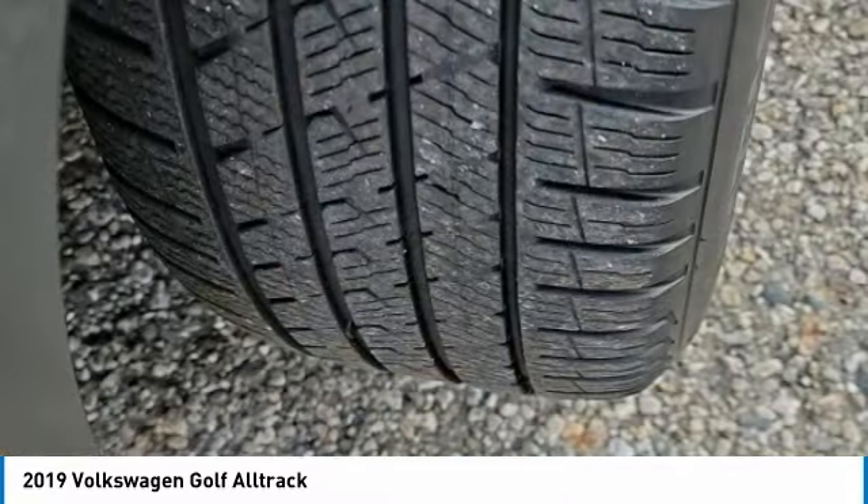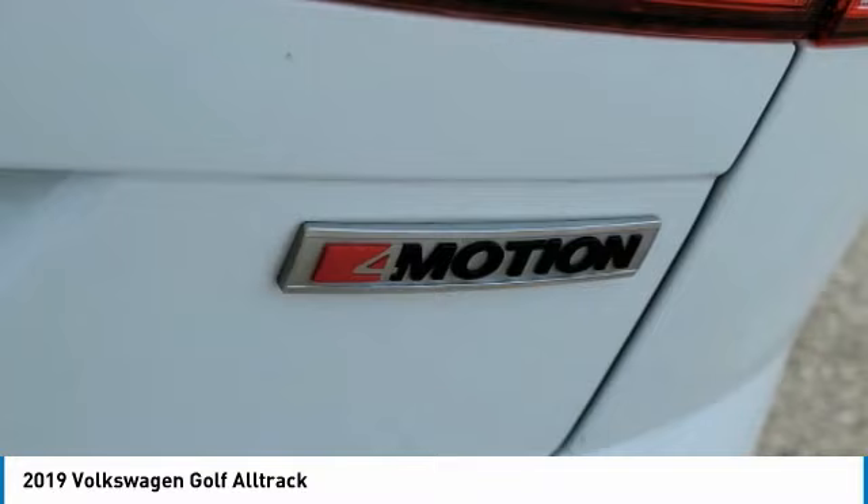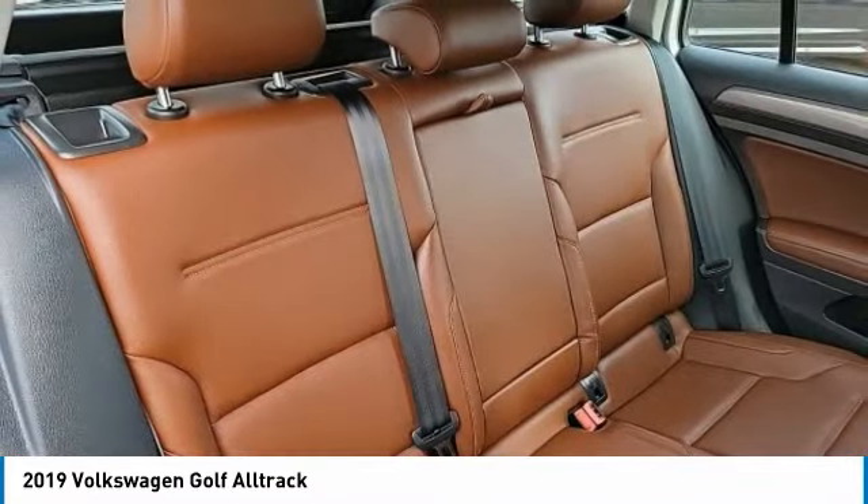turbocharged, panoramic roof, heated mirrors, all-wheel drive, aluminum wheels, rear spoiler, brake assist, daytime running lights, tires, rear performance.